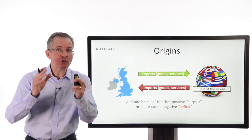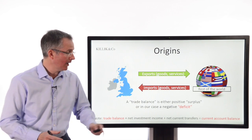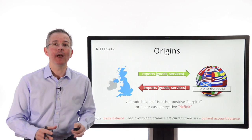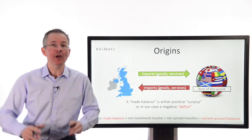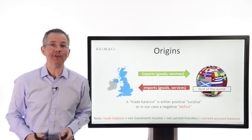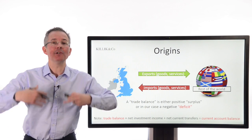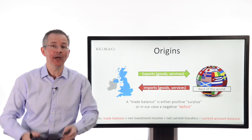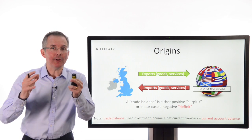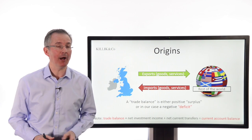To turn that trade deficit into what for us is a current account deficit — and quite a big and growing one — you make a couple of adjustments. The main one is what's called net investment income. That reflects the fact that by investing overseas we receive income from those investments, and equally people who invest here, who are fairly important to our economy, expect to receive something in return. Add that all together and you get to what for the UK is a current account deficit — potentially a problem, as we'll see in a moment.